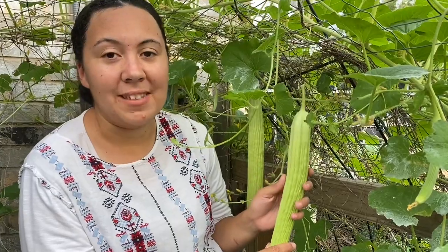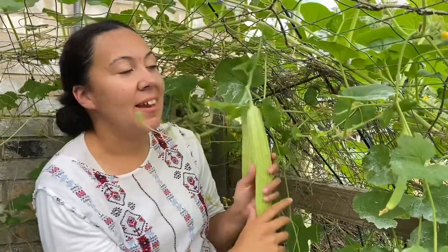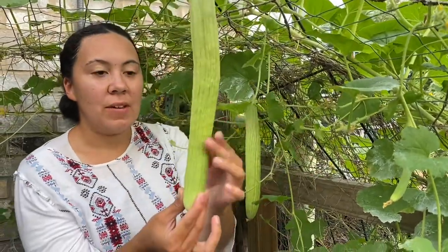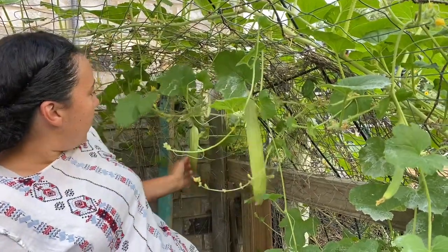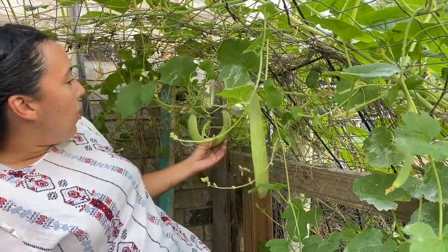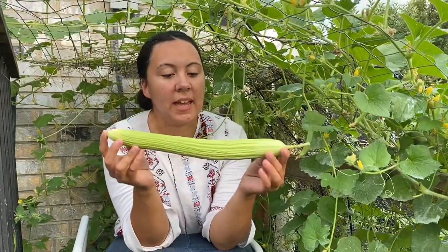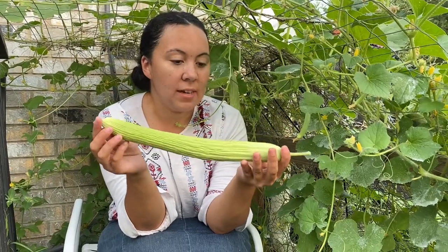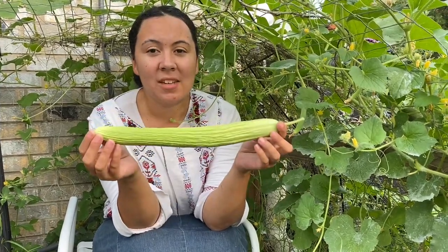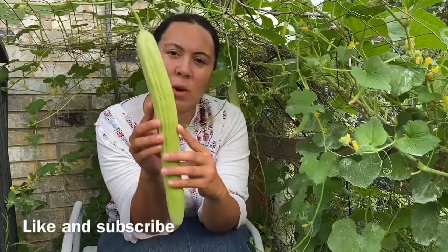We ran out of space in the garden so this one is kind of coming out of the garden, but some wire does the job. As you can see, these have a straight look because I let them hang off the trellis, but sometimes if they're against something they'll curl. Either way, they're absolutely delicious. I like to eat them in salads so I prefer the seeds to be smaller, making this the perfect length and width.